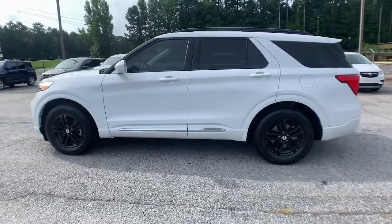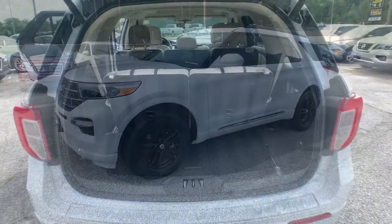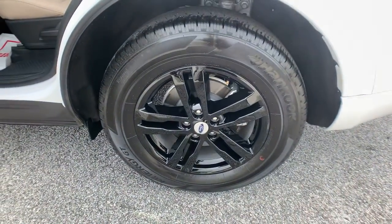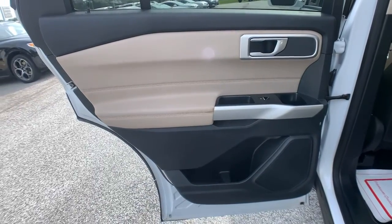These are just some of the great options this vehicle comes with: keyless entry, backup camera, keyless start, lane keeping assist, power liftgate, remote engine start, power passenger seat, heated mirrors, satellite radio, and Bluetooth connection.